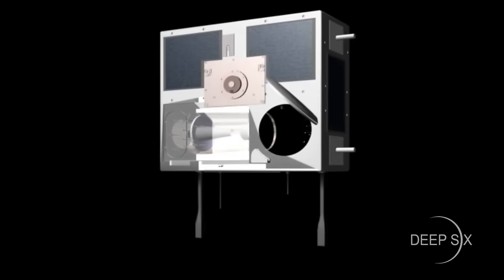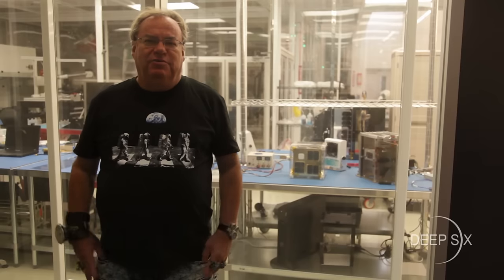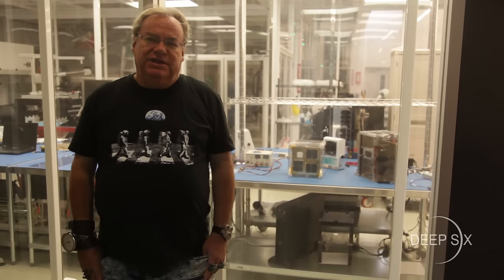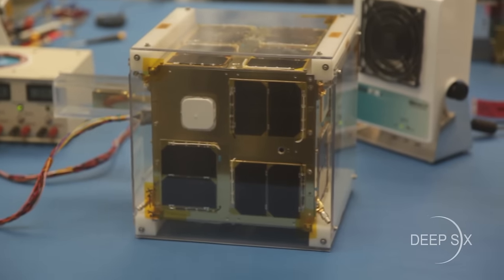Canada's most advanced space telescope is the size and mass of a suitcase — you could check it onto a plane and the airline could lose it for you. And we've gone even smaller. Behind me, here you see what we would call a nanosatellite, a CubeSat.